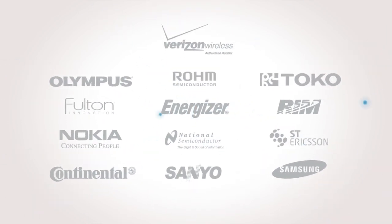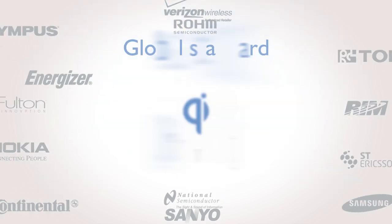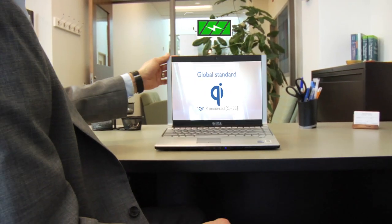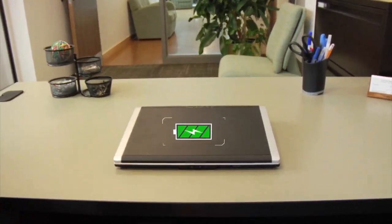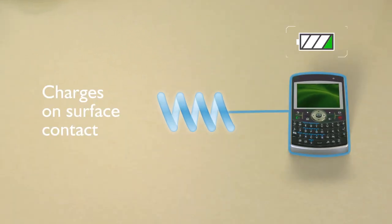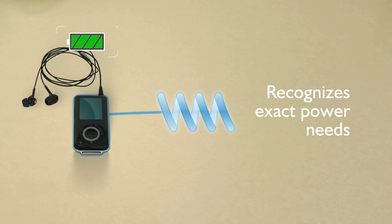E-coupled works off of a global standard called Qi, much like Bluetooth and Wi-Fi. With a coil embedded in tables and desks, e-coupled sends out a signal seeking any e-coupled-enabled device needing power, and will recognize the exact power needs of that device, regardless of the brand, make, or model.